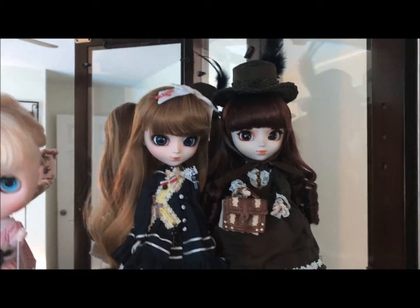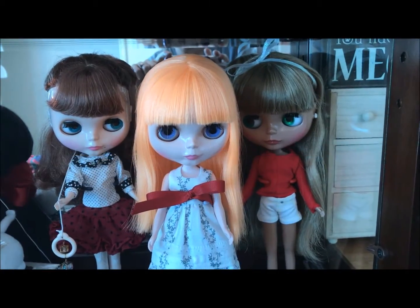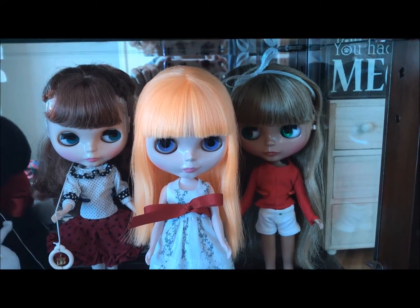So I will show you some more inside the curio cabinet here. Here is my primarily Blythe shelf.